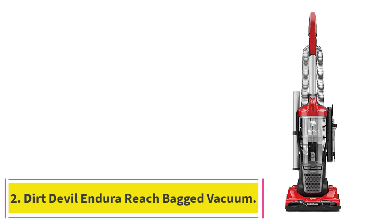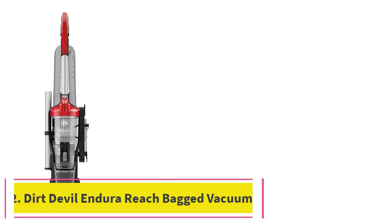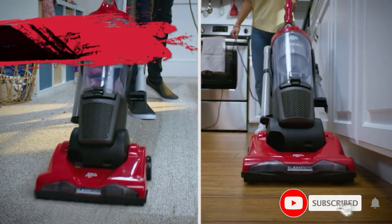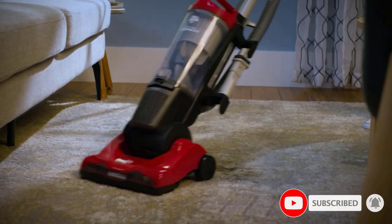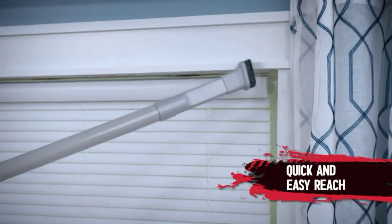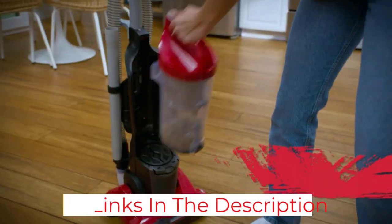Number 2: the Dirt Devil Endura Reach Bagged Vacuum. The Dirt Devil Endura Reach is a great value-friendly option for those looking for maximum cleaning power without breaking the bank, as it features a powerful motor and an easy-empty debris canister that disperses collected dirt and dust with the push of a button. We love the light and portable form factor, as it is easy to maneuver and weighs just 9 pounds, and it includes the company's proprietary Endura reusable and washable odor-trapping filter.